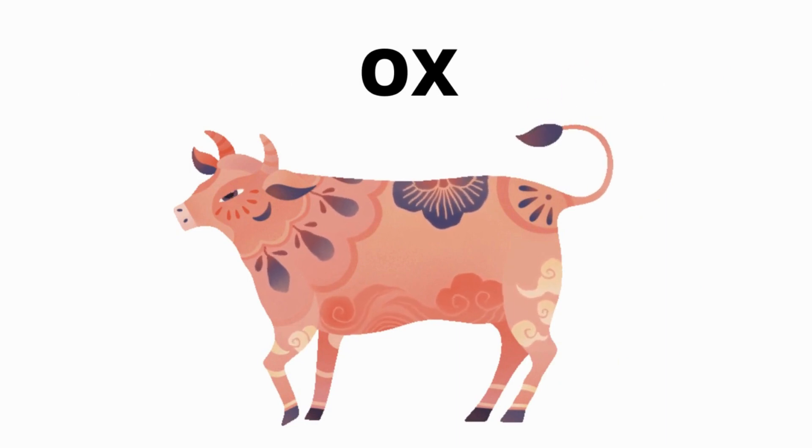What is this? It's an ox. Ox. What is this? What is this? It's an ox. It's an ox.